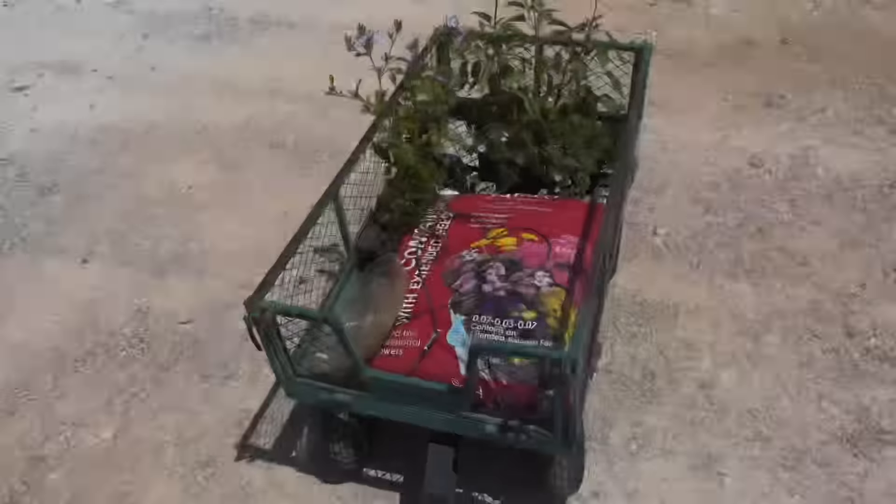It's funny — my vlogs make it look like it's all in a day's work, but it's really a bunch of days clipped together. Anyway, we're going to start off at Petals from the Past, my favorite plant nursery. I wanted to add just a few more things in the garden, and then we'll do the house updates.